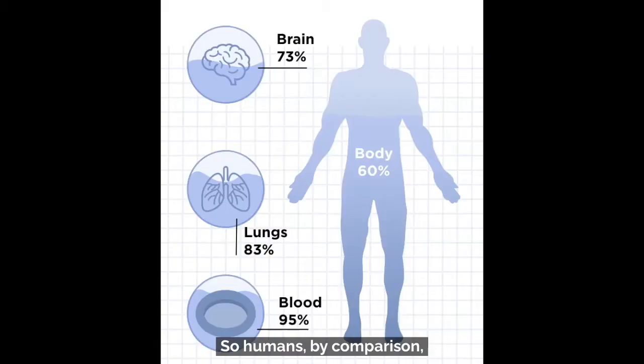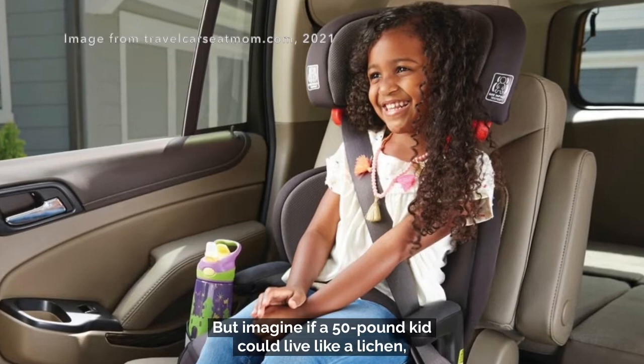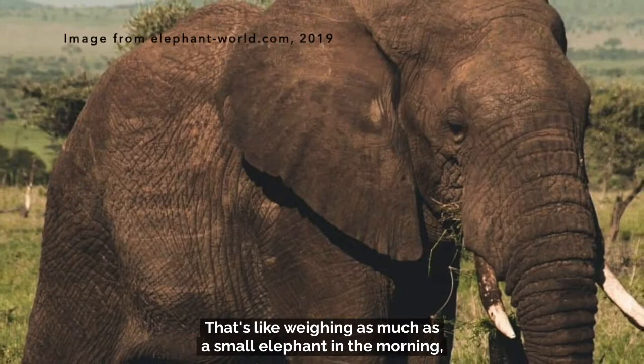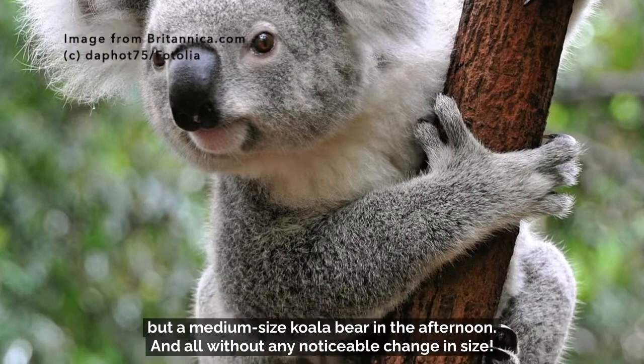Humans are always about 60% water, and if we lose much water we'll die of thirst. But imagine if a 50-pound kid could live like a lichen — she'd go from weighing about 4,000 pounds in the morning to about 23 pounds by the afternoon, every single day. That's like weighing as much as a small elephant in the morning but a medium-sized koala bear in the afternoon, and all without any noticeable change in size.